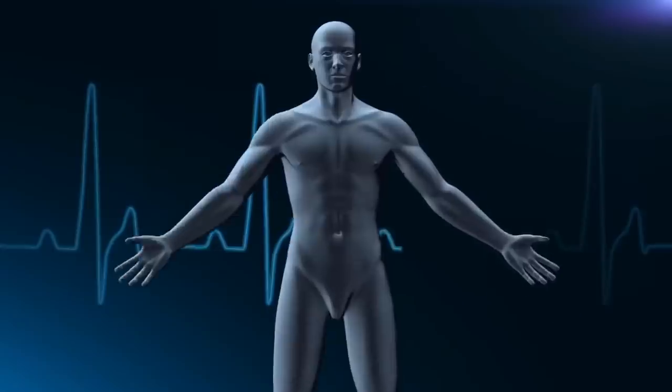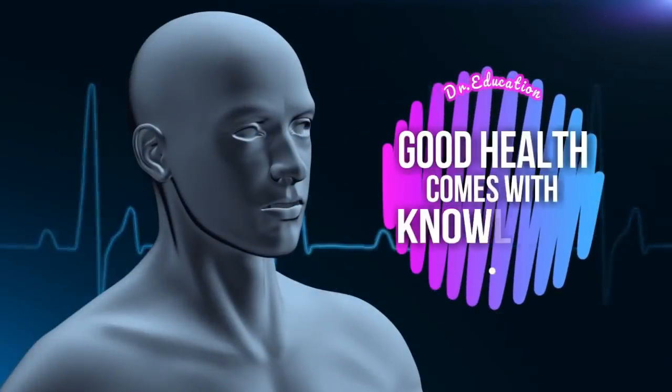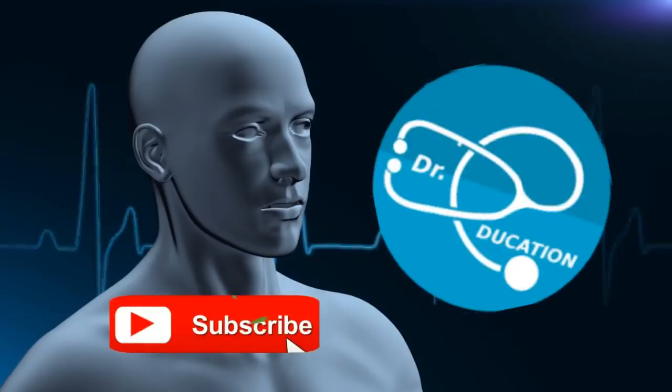Building a good body is not about hard work or training — it's about knowledge, because good health and fitness comes with knowledge. Subscribe and hit the bell icon for real knowledge. Hello everyone, how are you today? I am Dr. Paranjit and you're watching Doctor Education.